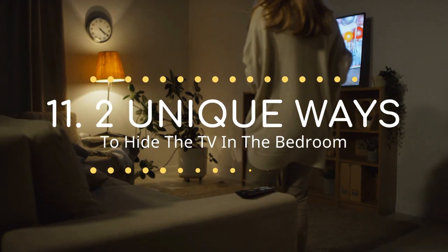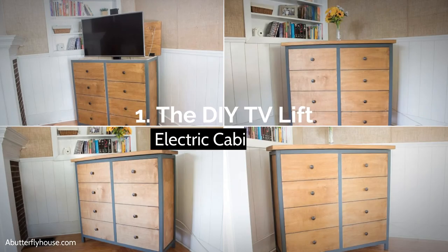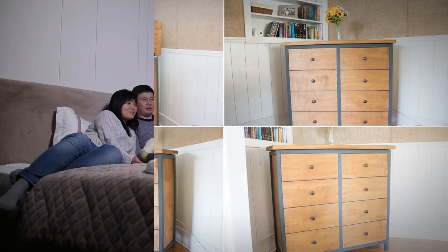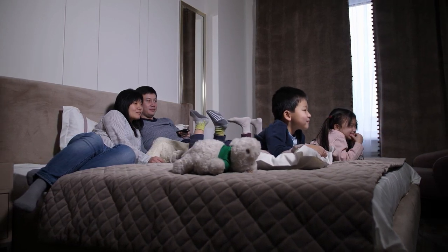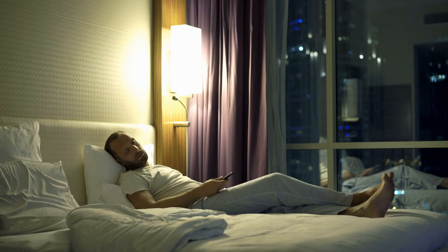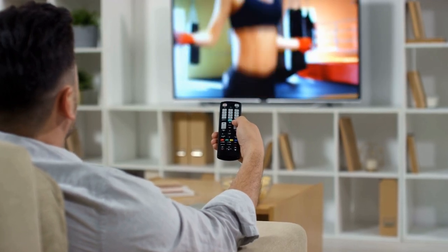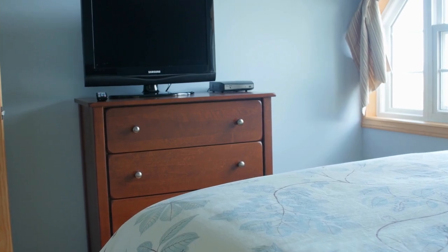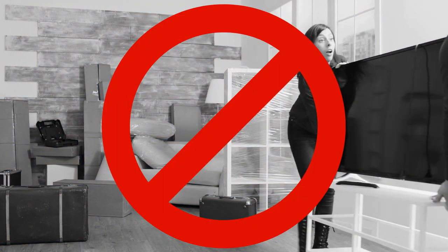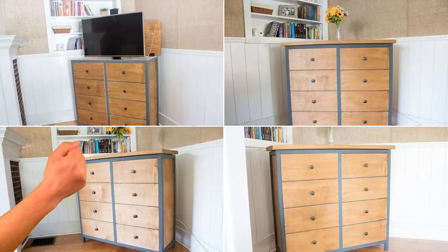Number 11: Two unique ways to hide the TV in the bedroom. Number 1 — the DIY TV lift electric cabinet idea. Some studies have found that the TV should not be in the bedroom because it can have several destructive impacts — it can disrupt sleep cycles. However, some people just do not have more space for the TV in the living room, so they have no choice but to place it in the bedroom. If you have the same problem, you do not need to remove the TV whatsoever. You just need to make a DIY lift TV cabinet.